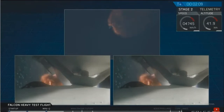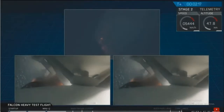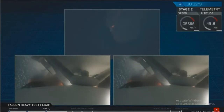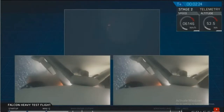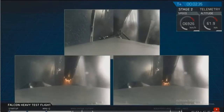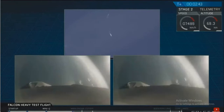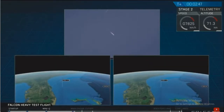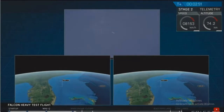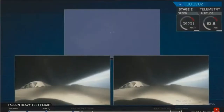Side boosters have begun to throttle down in preparation for the upcoming shutdown in 20 seconds. Major event coming up — side booster shutdown and separation. Successful separation confirmed.